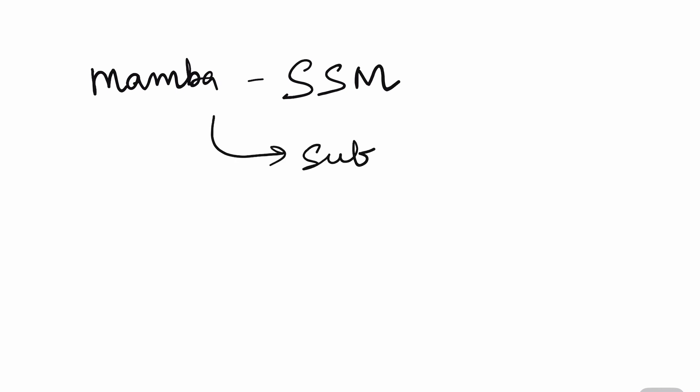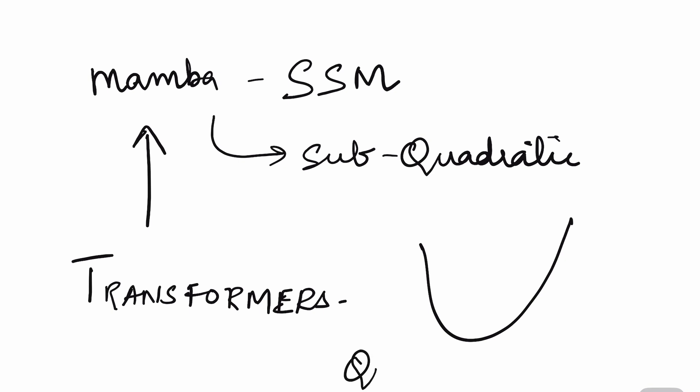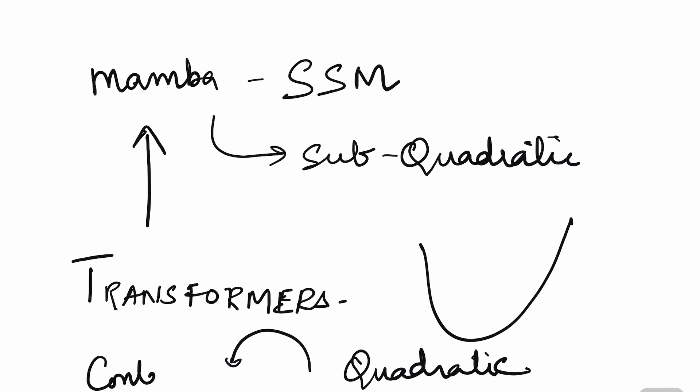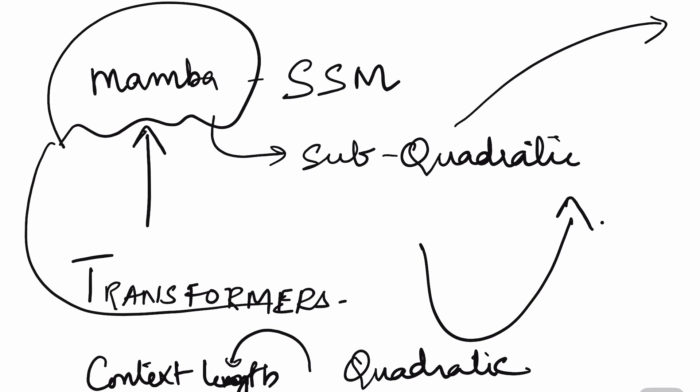Mamba is a new architecture called an SSM-based architecture — SSM stands for State Space Model. People wanted to use SSMs because the traditional attention-based transformer architecture scales quadratically with sequence length. That means increasing the number of tokens requires so much more compute that you cannot even fit it on a single GPU. So people were looking for an alternative architecture that is memory efficient and does not have quadratic growth in compute required — and that is how Mamba came into the picture as a Structured State Space Model.